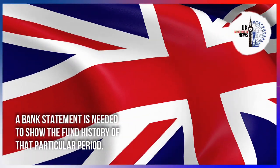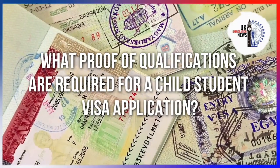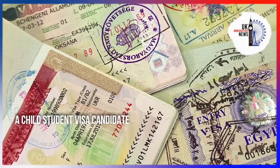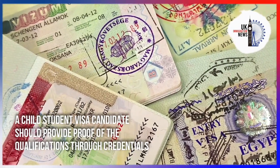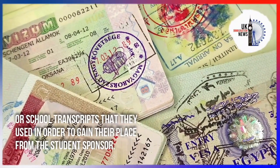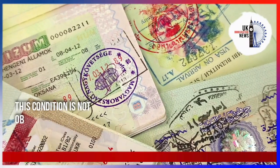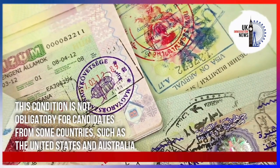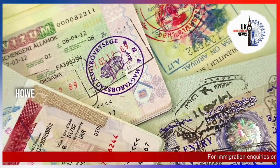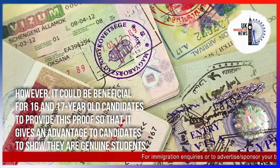A Child Student Visa candidate should provide proof of qualifications through credentials or school transcripts that they used to gain their place from the student sponsor. This condition is not obligatory for candidates from some countries such as the United States and Australia. However, it could be beneficial for 16 and 17 year old candidates to provide this proof, as it gives an advantage and shows they are genuine students.